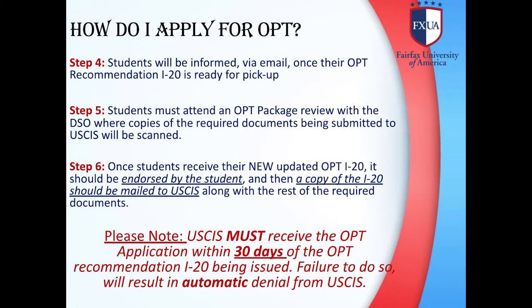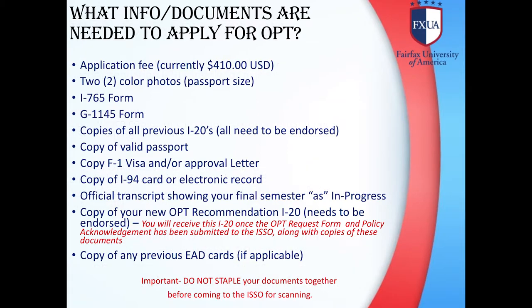Step 4: Students will be informed via email once their OPT recommendation I-20 is ready for pickup. Step 5: Students must attend an OPT package review with the DSO where copies of the required documents being submitted to USCIS will be scanned and filed in the student's folder. Step 6: Once students receive their new updated OPT I-20, it should be endorsed by the student and then a copy of the I-20 should be mailed to USCIS along with the rest of the required documents. Please note, USCIS must receive the OPT application within 30 days of the OPT recommendation I-20 being issued. Failure to do so will result in an automatic denial from USCIS.